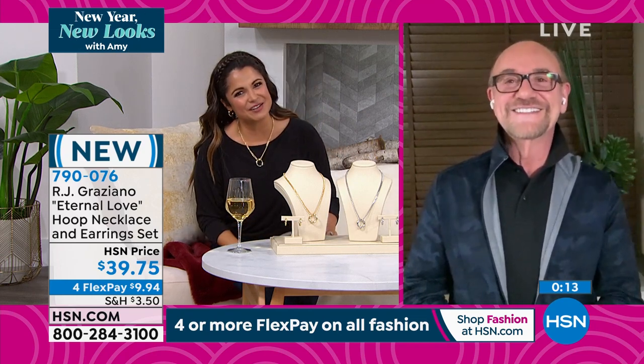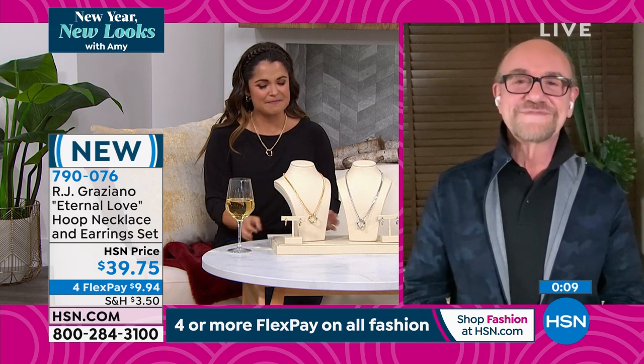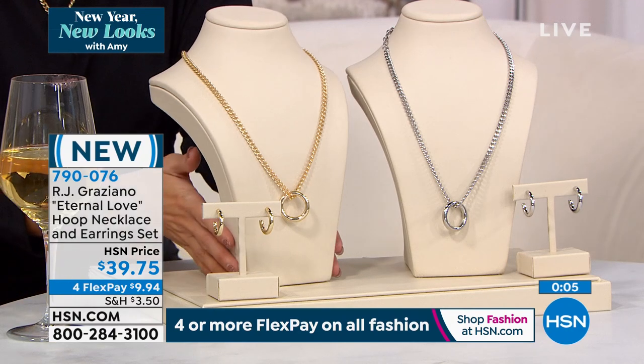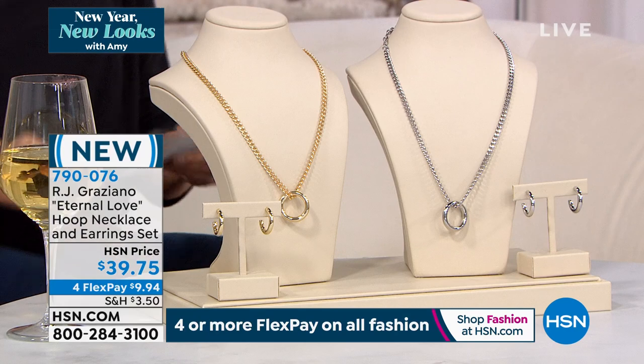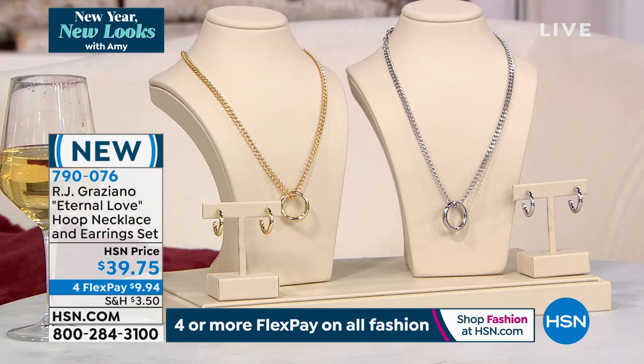RJ, such a pleasure to see you — I love this set, you're always bringing us the newness. You guys get to choose gold tone or silver tone — you get the earrings included and they're absolutely beautiful. We've got so many customer favorites in this show. One of which — Miss Rhonda Shear. She completely turned the undergarment industry upside down when she said, 'Why can't we have bras that are actually comfortable, smoothing, that give you lift, that move with your body, that you can slip right over your head?'